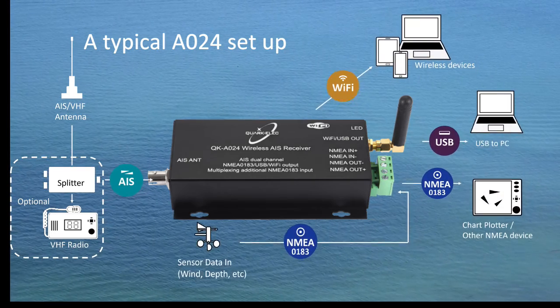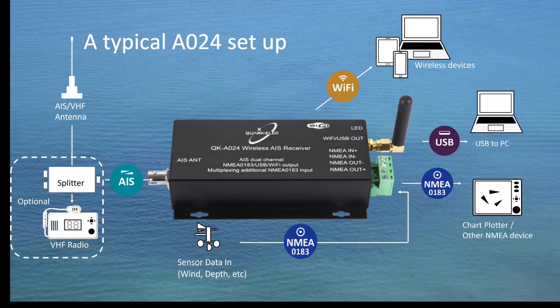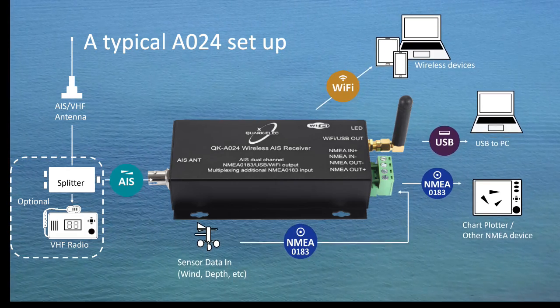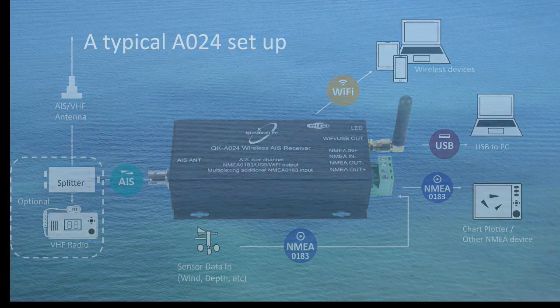AIS and the combined external marine data can be output via Wi-Fi, USB, and NMEA 0183, and shown on a laptop, iPhone, PC, chartplotter, and other NMEA devices.